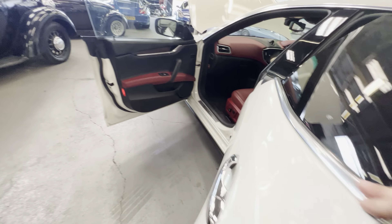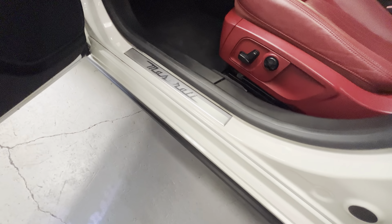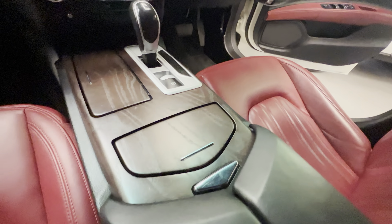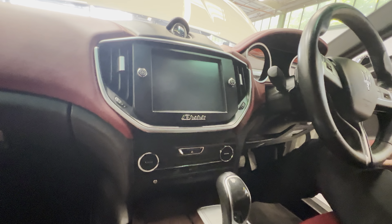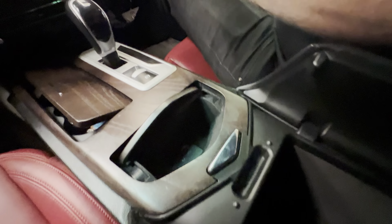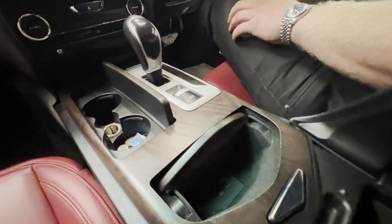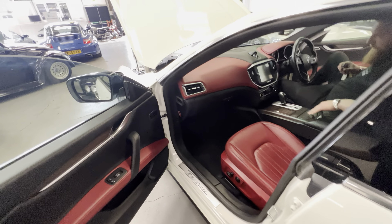On the front passenger side — it's very bright in here today — but you'll see 'Maserati' on the floor mats in case you forget what you're getting into. The front passenger seat is lovely and tidy, and you've got this large wood piece in the console which is lovely. There's a big sat-nav unit covering navigation, audio, and climate control, along with storage compartments, an aux lead, USB, and cup holders.